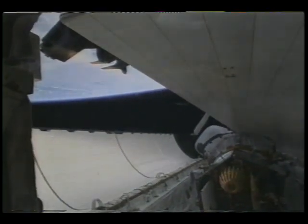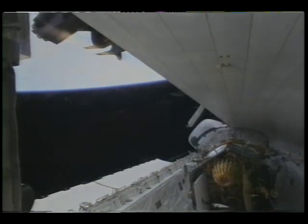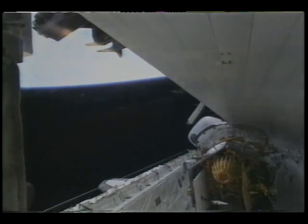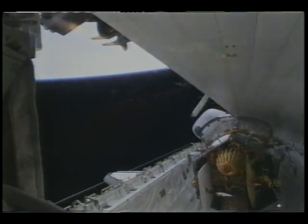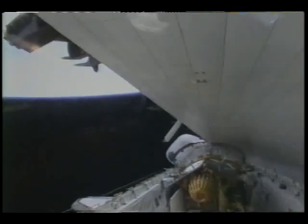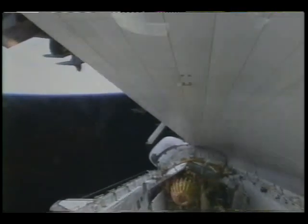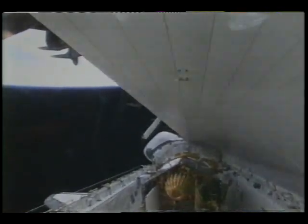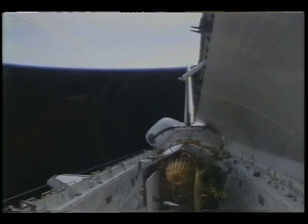Discovery, Houston — we have a good picture. Discovery, Houston — the folks at Sunnyvale would like to know where that ice came from. Did you see where it departed from? It was difficult for us to tell where it originated from. The first time we saw it was just after the IUS cleared the bay, and it could have come from around the back of the ASE. Understand, that sounds likely. The circumference appeared to be very similar to the IUS circumference — the shape of the curve.